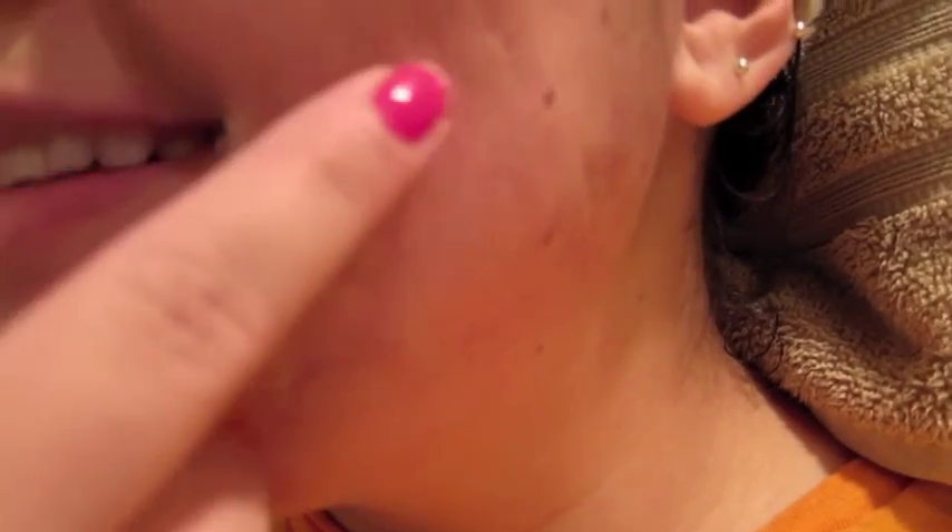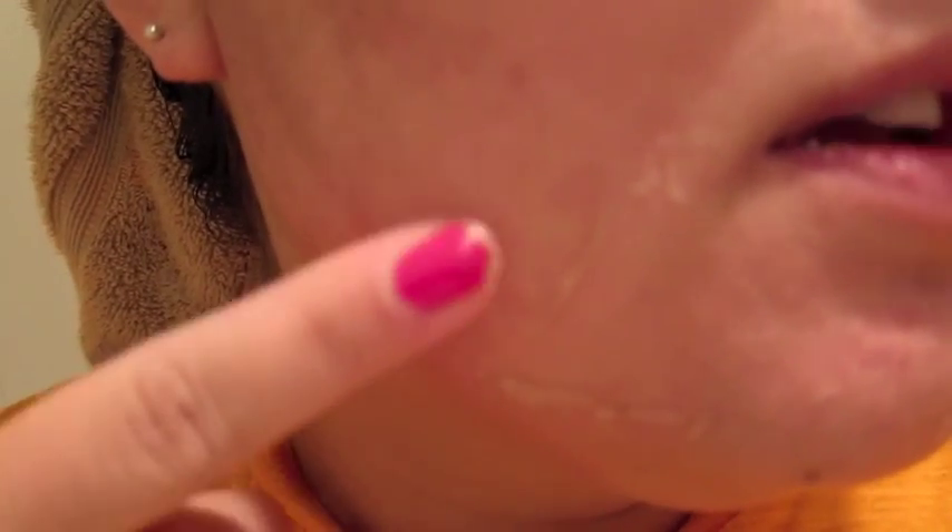Hi everybody, this is part two of my chemical peel journey. I didn't get a chance to film yesterday, so this is actually day six and I'm still at the same spot — I'm only getting peeling around my chin and around my nose. I'll go ahead and do a zoom; you can see right here it's clear, and then where it's all tight, still with skin discoloration.